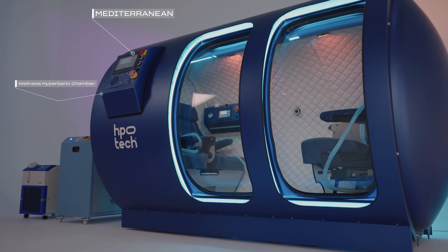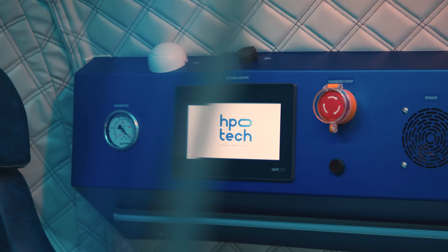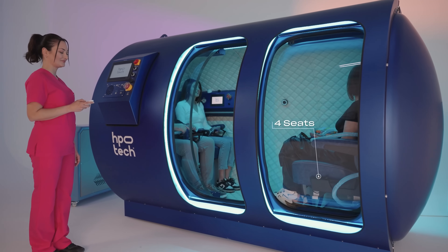To care for the many is to care for each one. Discover the Mediterranean, designed by HPOTech. This spacious four-person hyperbaric chamber is made for human connection and shared hyperbaric oxygen therapy.